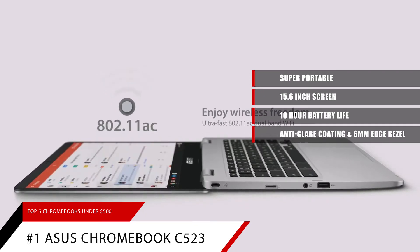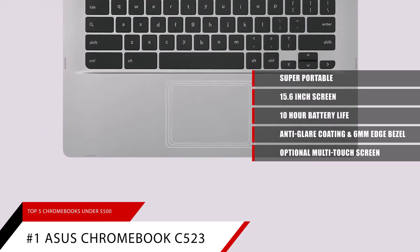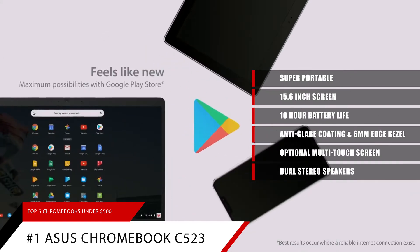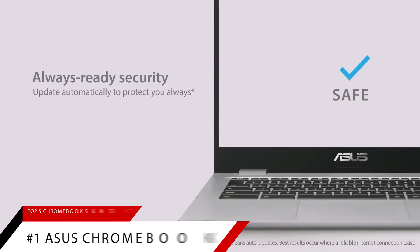It also has an optional multi-touch screen that allows you full control right at your fingertips. The 10-point design allows the screen to be more responsive than most touchscreens. This Chromebook also features dual stereo speakers with large resonance chambers for high-fidelity sound.